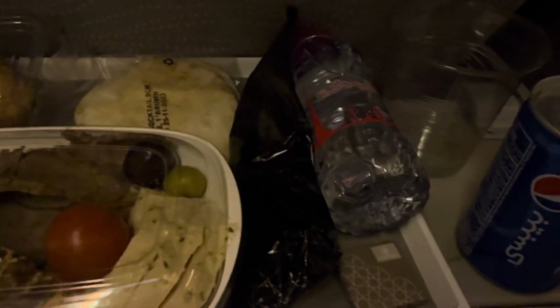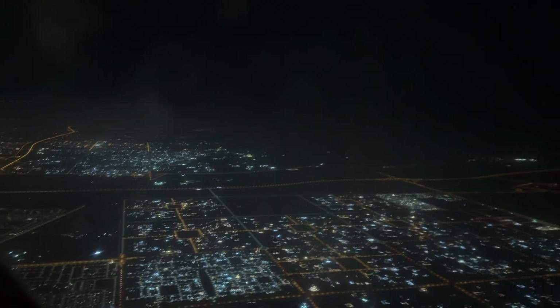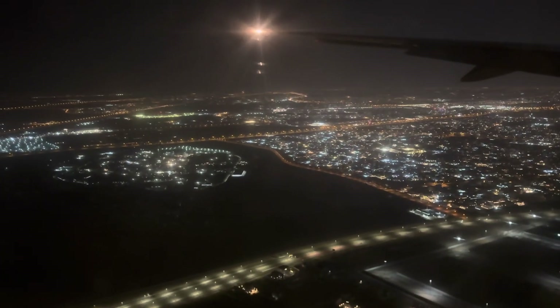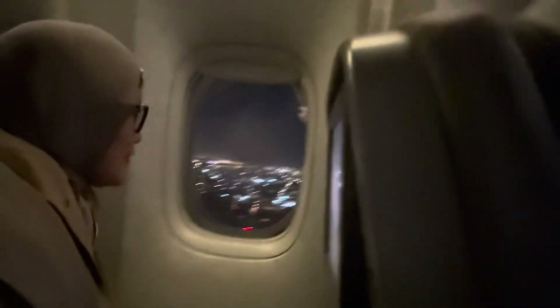And there you go — Dubai! That's the view of Dubai from the top. Welcome to Dubai!